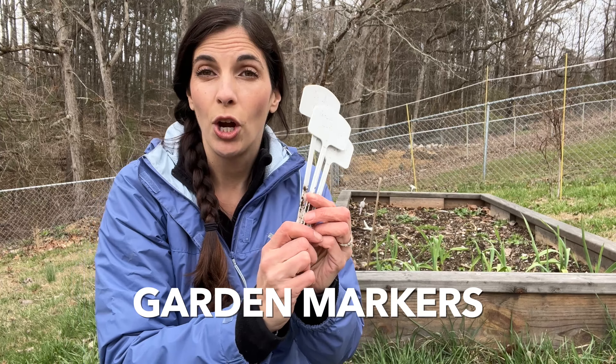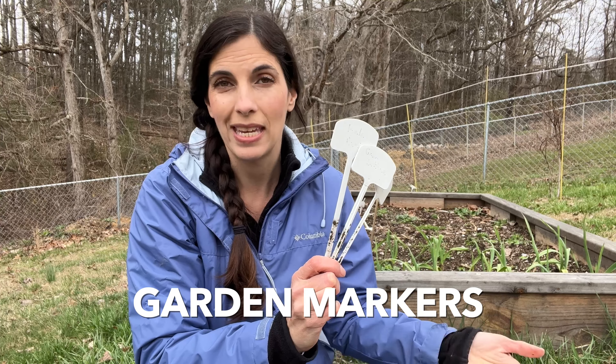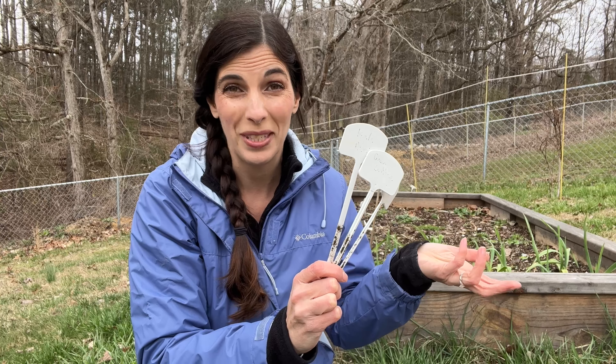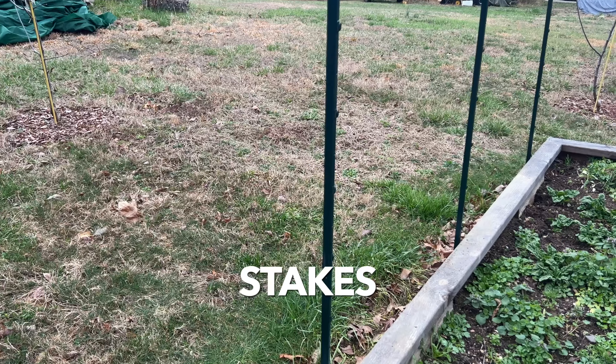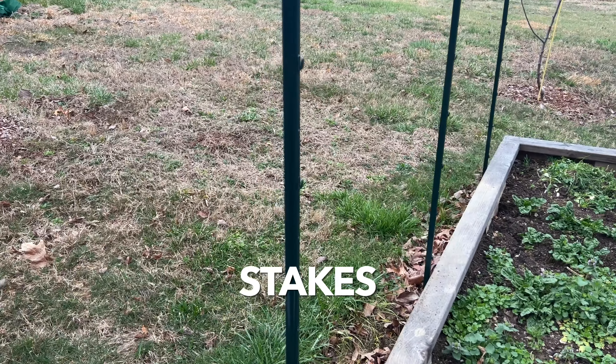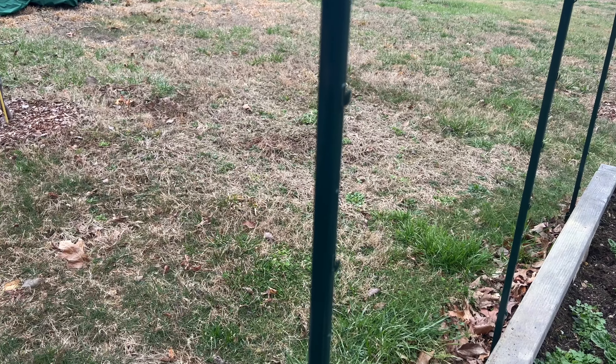You'll also want some garden markers so you can keep track of what you've planted where, because as things are growing it's not always easy to tell. Depending on where you're planting, you'll probably need a full-size shovel as well to dig holes or to dig out your garden in general. I'd also recommend some stakes if you're doing tomatoes, cucumbers, or beans — they all need to be staked up so they don't fall down.